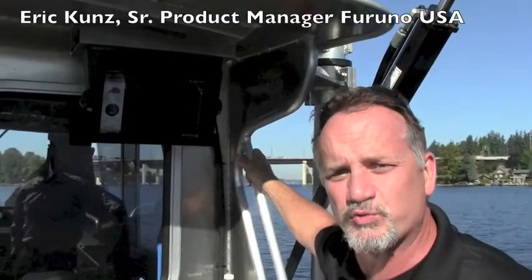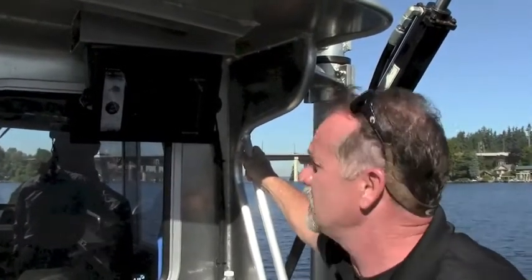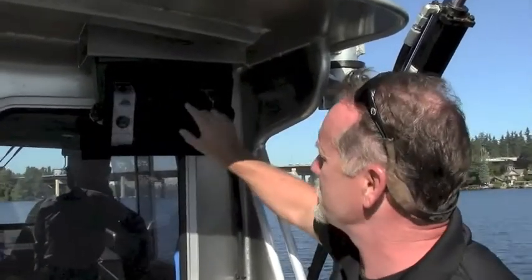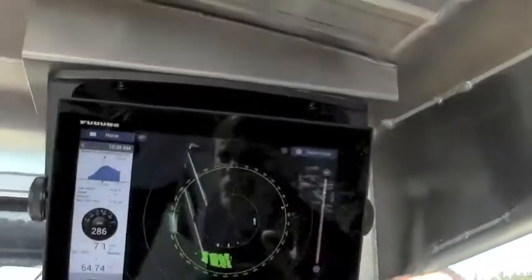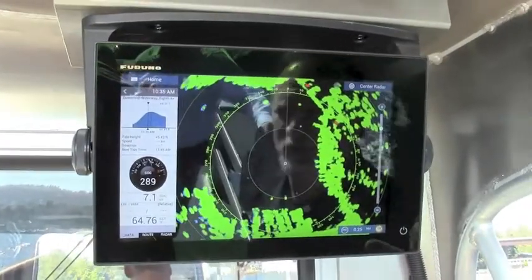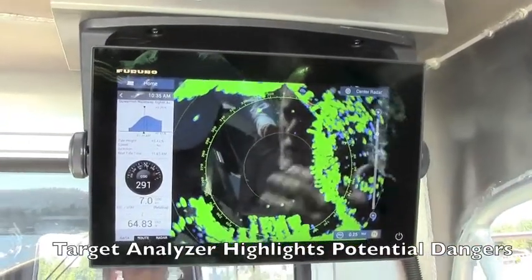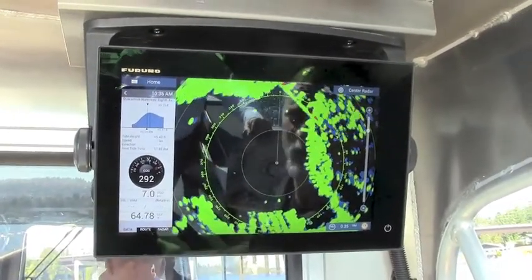Right now we're looking at the actual radar, which is our new solid state open array DRS-NXT open array radar. You can see here that if I zoom out, we have echo trails turned on, and this is using our new solid state target analyzer function, which is a Doppler system. Any targets that are moving will turn red, indicating they're moving towards us and present a threat.